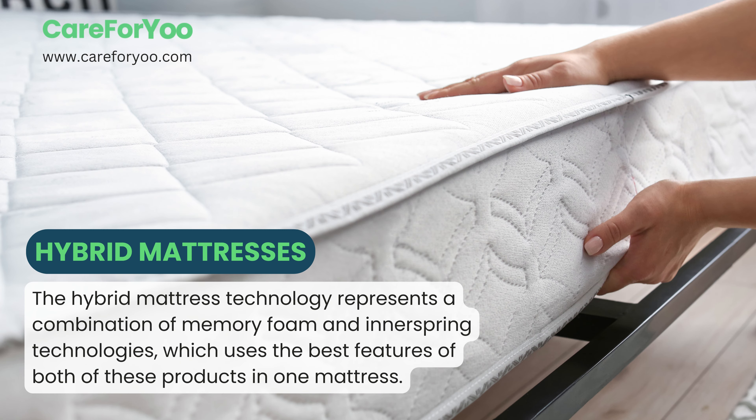Hybrid mattresses. The hybrid mattress technology represents a combination of memory foam and innerspring technologies, which uses the best features of both of these products in one mattress.